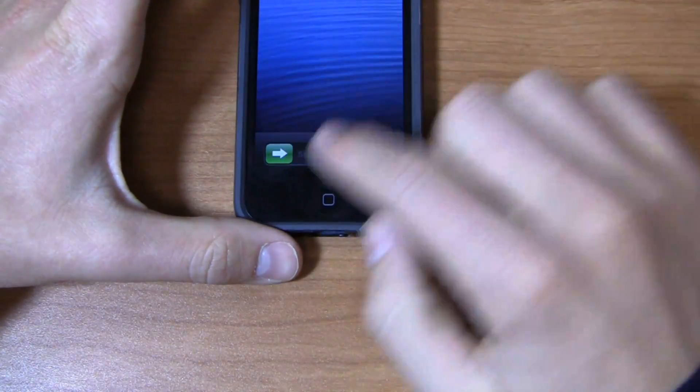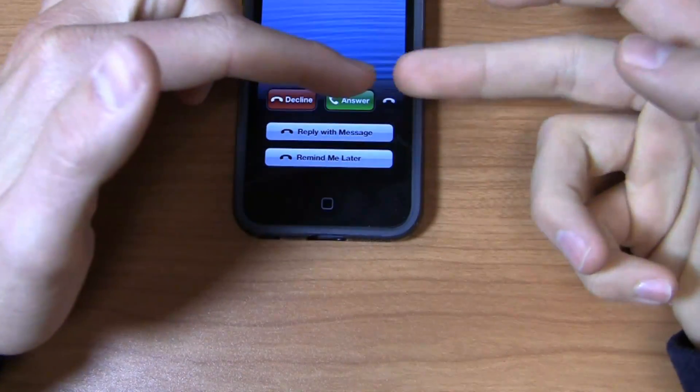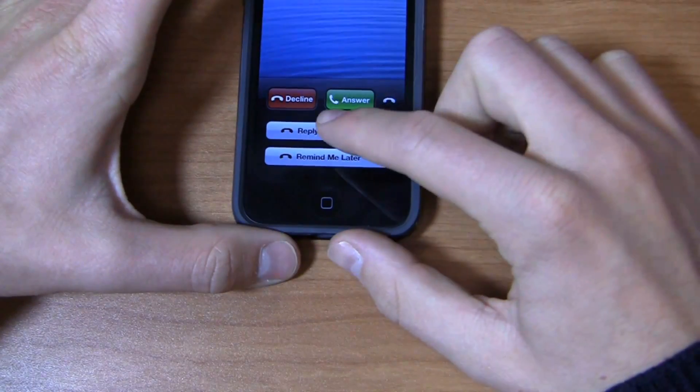I'm a big fan of the shortcuts you get when somebody calls you. For example, I'm calling from my office phone right now — you can see slide to answer, the typical iOS look, and also decline and answer options as well as reply with message or remind me later.